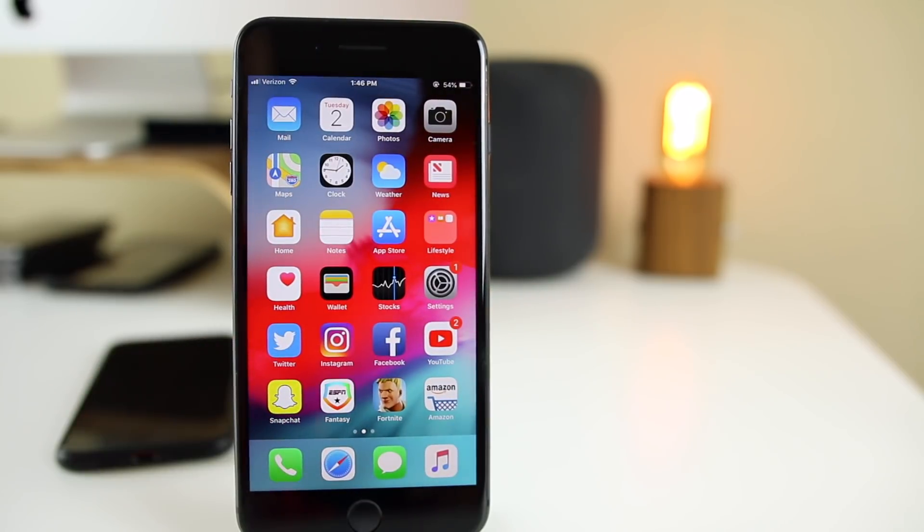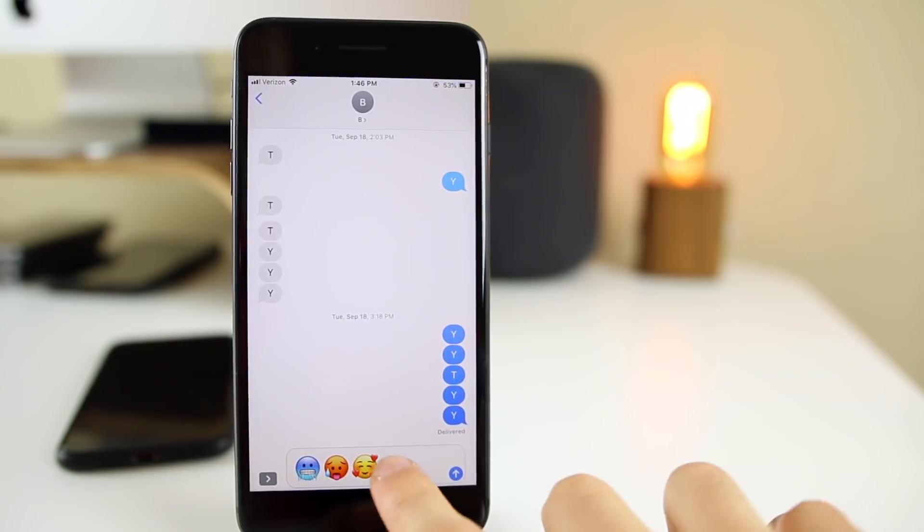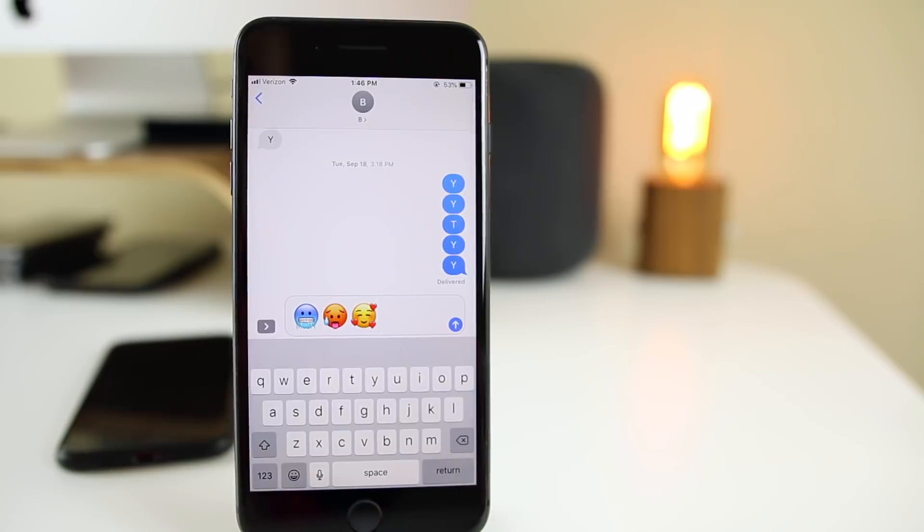So what has changed in beta two compared to beta one, and of course compared to iOS 12? There's not really much — it was a small update — but there is something major, and that's that we have a lot of new emojis here with beta two of iOS 12.1.